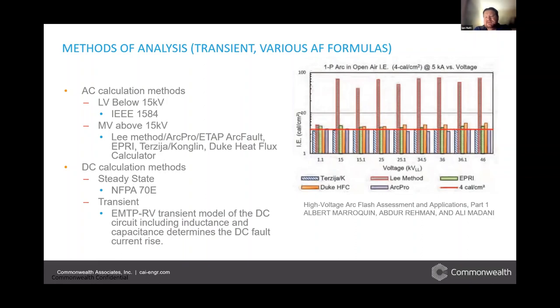There are other methods we won't get into in detail here. I just want to state that we're aware of the common industry practices for calculation of medium voltage arc flash, and we employ them as appropriate depending on the application.